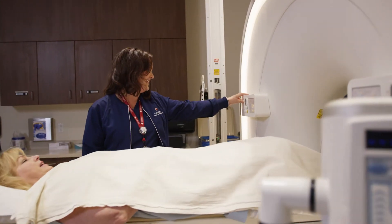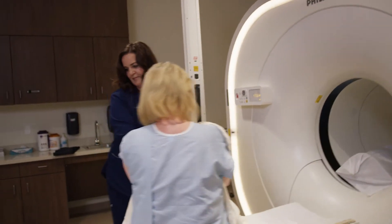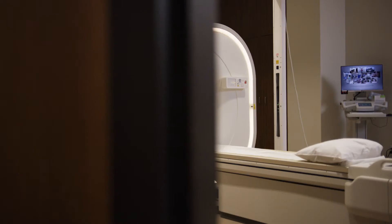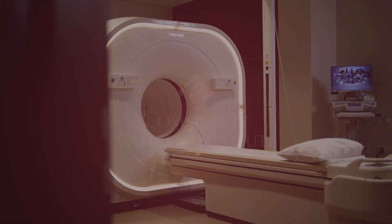Having shorter scan times is so helpful for patients who are often uncomfortable, having treatment, not always able to stay still. Having the shorter imaging time helps them get through the scan and makes it so much easier on the patient. The PET CT scanner here is the latest and greatest tool in the fight against cancer.